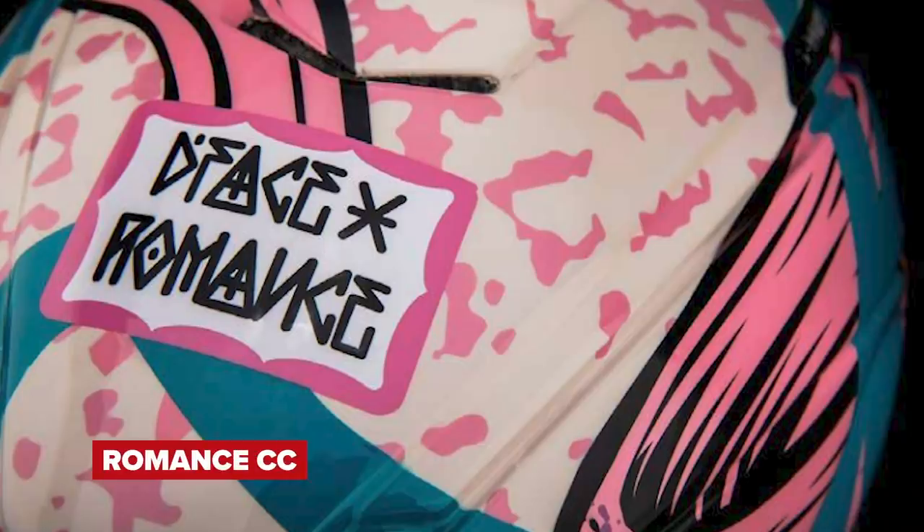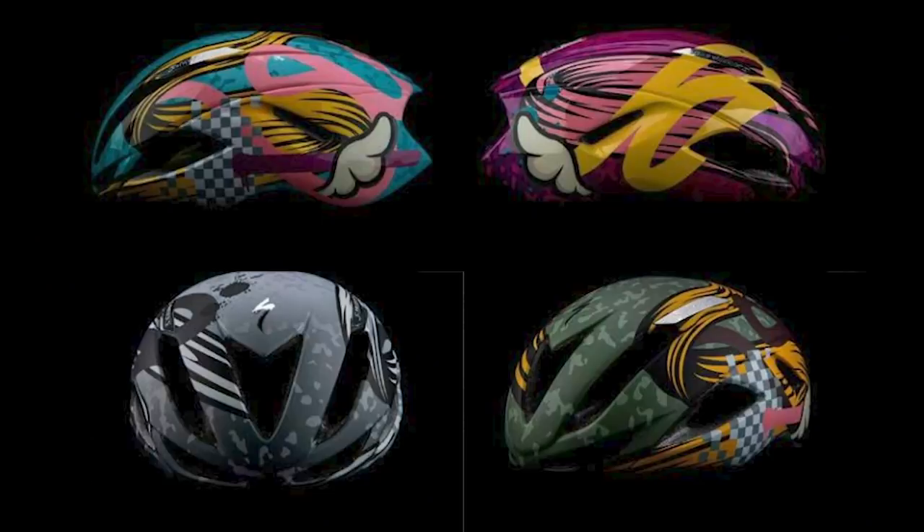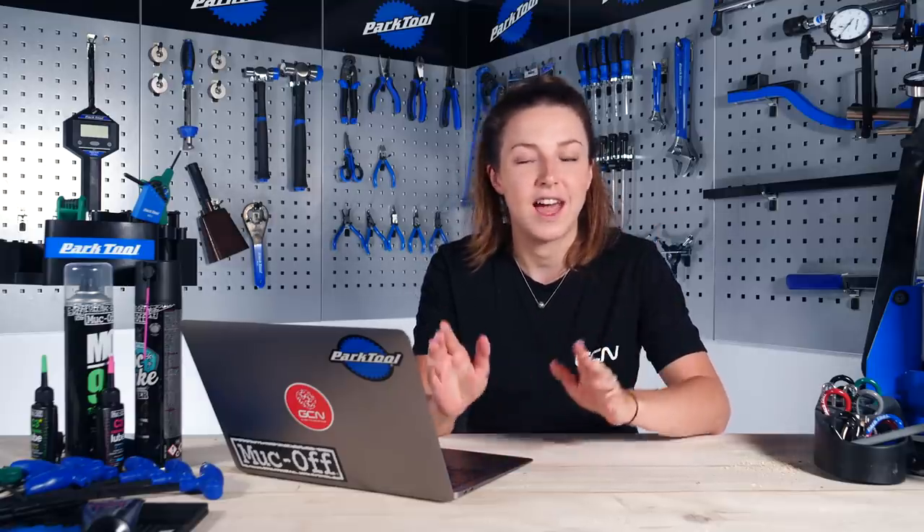More cool stuff now from Specialized Ambassador Romance CC. They have collaborated with acclaimed artist and street icon D-Face to create five custom Prevail helmets. These five unique helmets will be sold online with all money raised going to charity. They'll be releasing one helmet every day between the 10th and 15th of August, so there's still time if you want to get your hands on one. The latest one went for a thousand pounds.